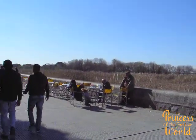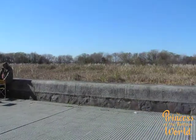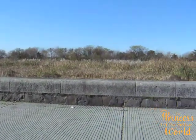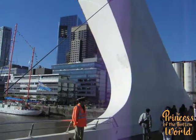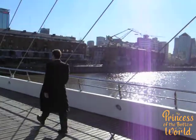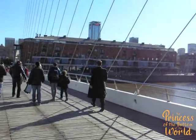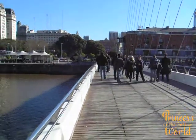waterfront. I can't even take the same photos because there are now buildings there. But anyway, this is the Woman's Bridge — this is a stunning bridge. It's actually a cantilever, which means that when